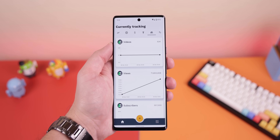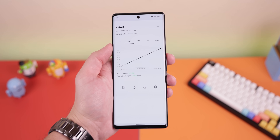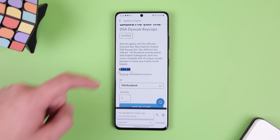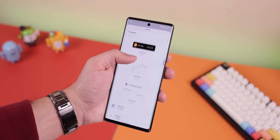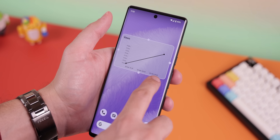I can also track any social media numbers, such as the number of followers I've gained or the total number of views I've gotten on my YouTube channel, and a lot more. If there's a number, you can most likely track it. Quick tip: if you're a YouTuber, you can also use AnyTracker's widgets to keep an eye on your views and subscribers on your home screen.